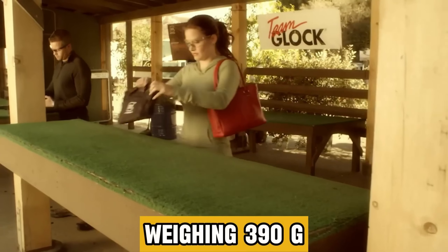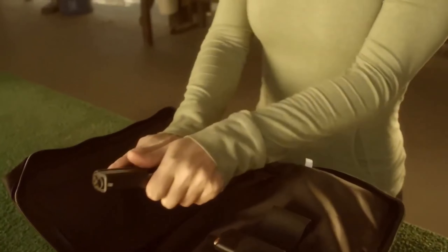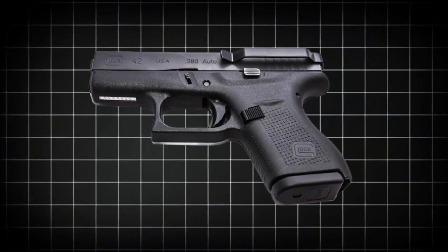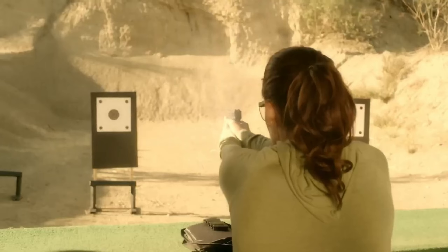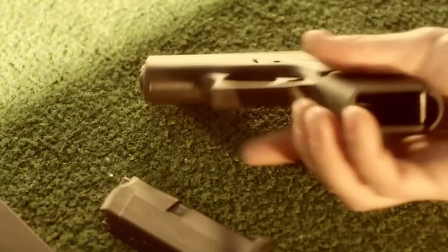Weighing in at just 390 grams when fully loaded, it's the ideal choice for everyday carry without compromising on power and performance. In a world where size often necessitates sacrifice, the Glock 42 proves to be the perfect choice, delivering not just efficiency but also convenience. Whether for discreet carry or as a reliable backup weapon, the Glock 42 promises comfort and confidence with every use.